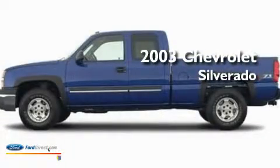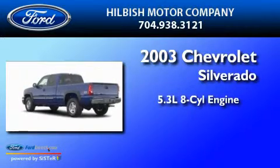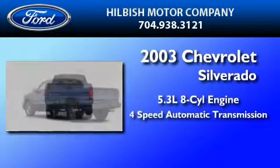This is a 2003 Chevrolet Silverado. It features a 5.3-liter eight-cylinder engine and a four-speed automatic transmission.